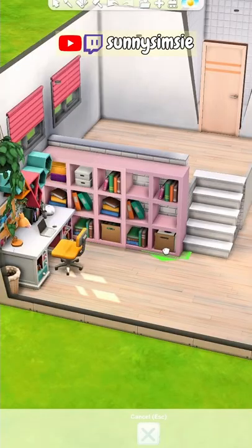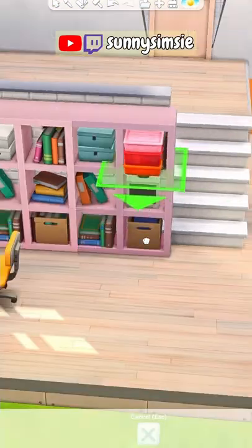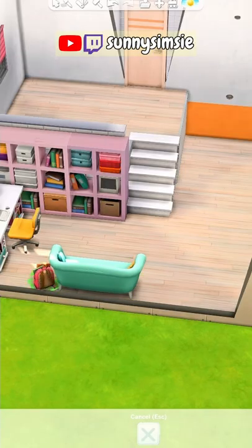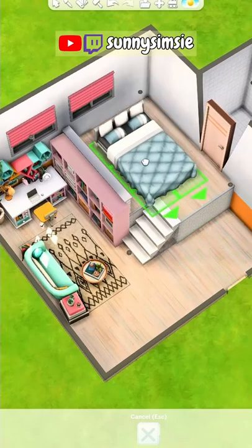I even had space for a little TV right inside this bookshelf and I think that looks so cute, and there's also a couch and just everything that your sim needs.